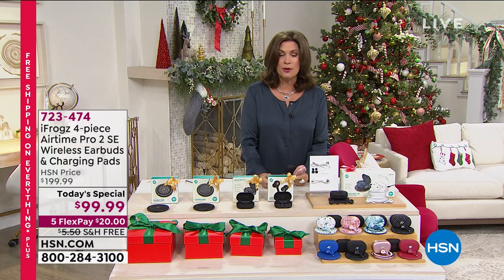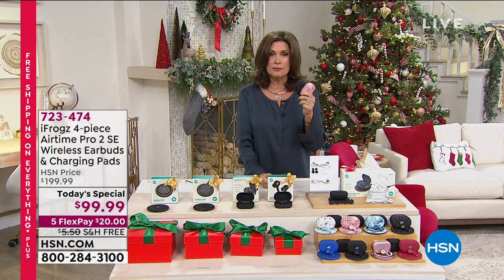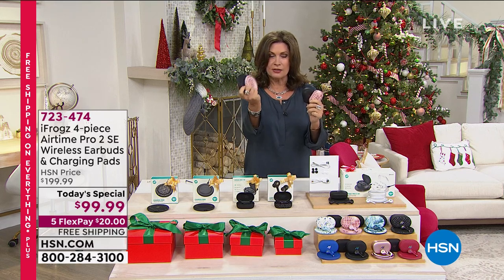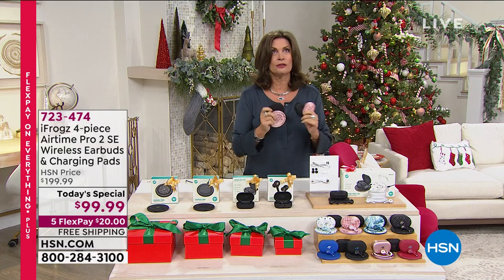Look at what we've done at Today's Special price. We have never offered iFrogs at this price — it is the best value. $25, $25, $25, $25. An amazing value. And they look so good, and the sound quality is so exceptional.